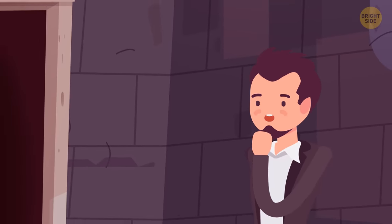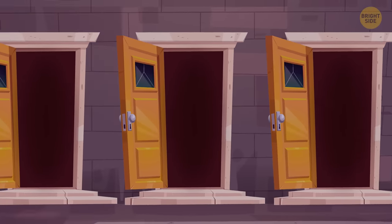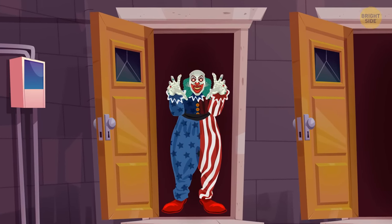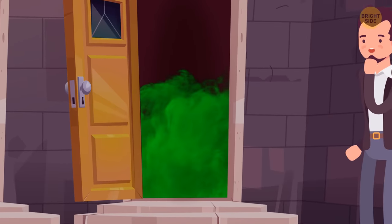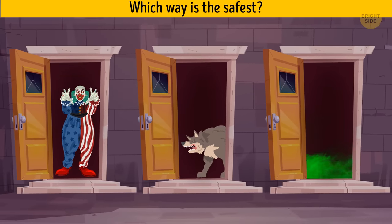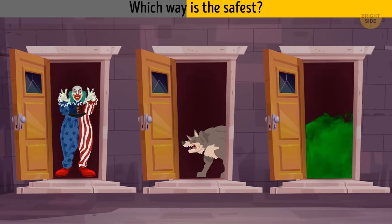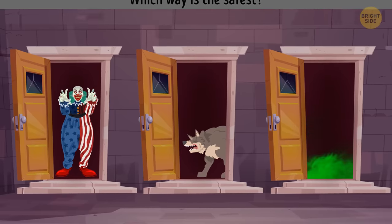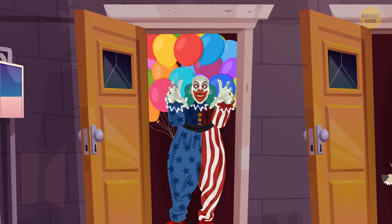James gets lost in the basement and finds three doors leading upstairs. Each door hides something surprising. There's a creepy clown behind the first door, a hungry wolf behind the second, and the third way is filled with toxic gas. Which way is the safest? The first one — although the clown is creepy, who said he's dangerous?